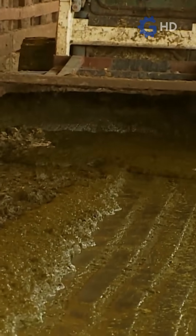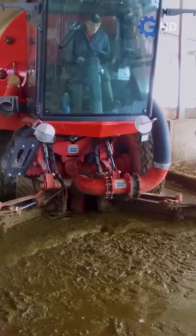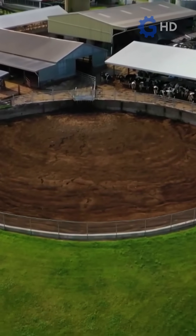Every morning, the day begins with a deep cleaning of the pens, where a specialized machine collects all the manure and cow waste. This material travels through a system of pipes that carries it to a large storage pit known as the manure lagoon. Here, the manure accumulates along with waste from previous days, creating a rich, thick mixture full of essential nutrients for agriculture.